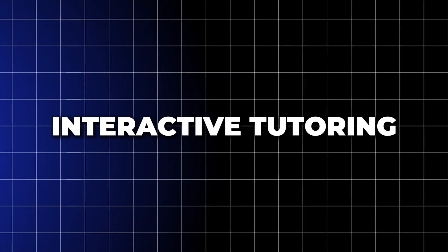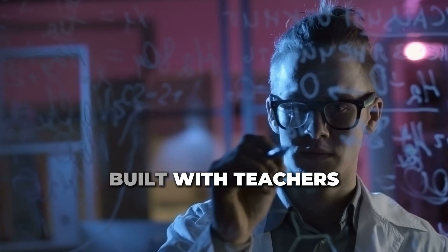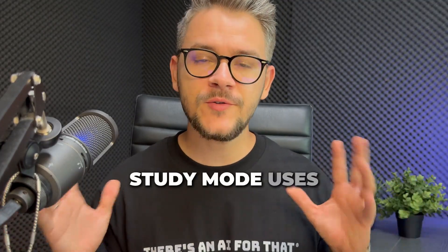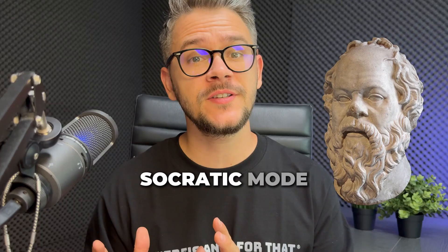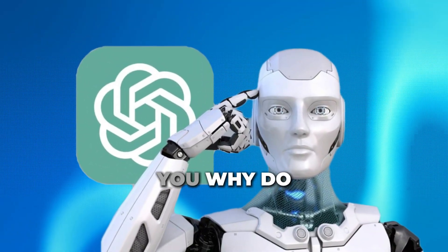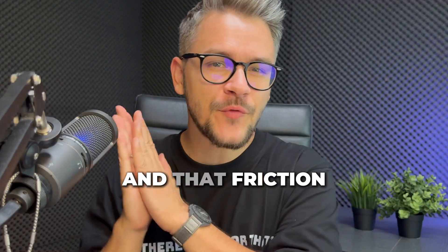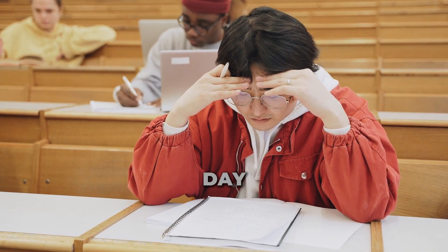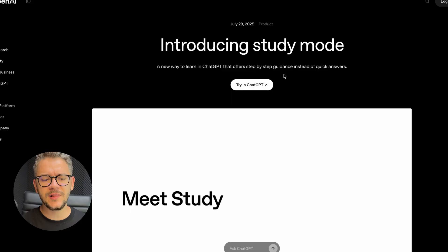For feature number one, we have interactive tutoring. This mode was built with teachers and scientists, so it's not just AI — it's AI with a teaching strategy. Study mode uses what is called Socratic mode, meaning it teaches you by asking, not by telling. Instead of saying 'here's the answer,' it will ask 'why do you think this works?' That friction is where real learning happens. If you've ever crammed for an exam and forgot everything the next day, this is the fix.